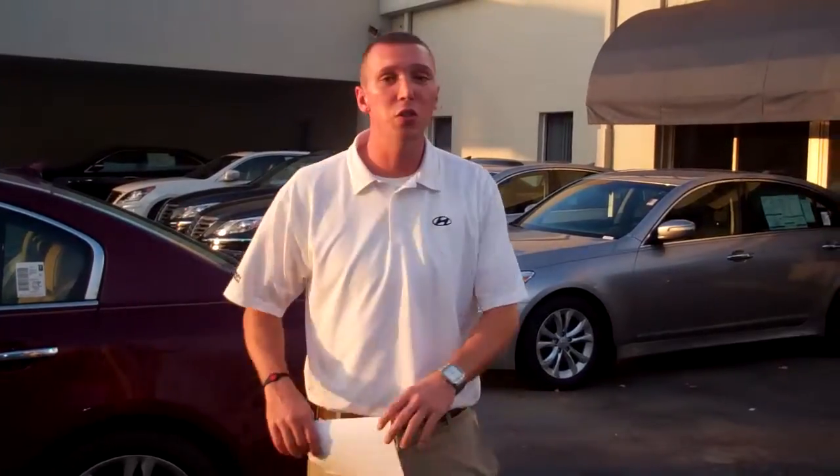By the way, this vehicle right here and any one of our new vehicles is going to come with a 20-year or 200,000-mile powertrain warranty. So give me a call as soon as possible. This is Seth, 205-365-8611. Talk to you soon.